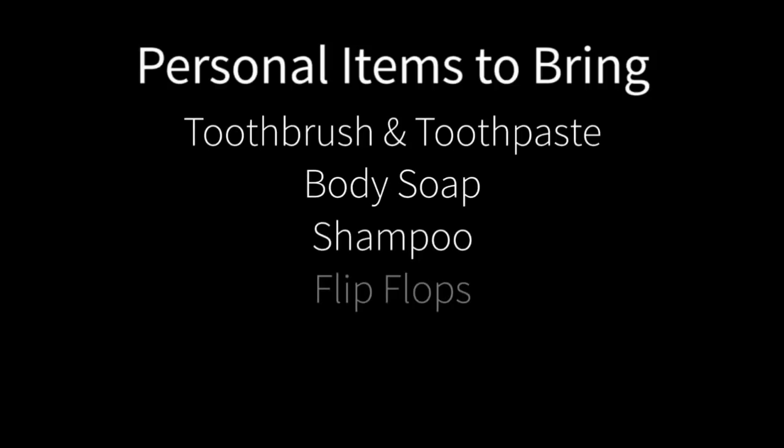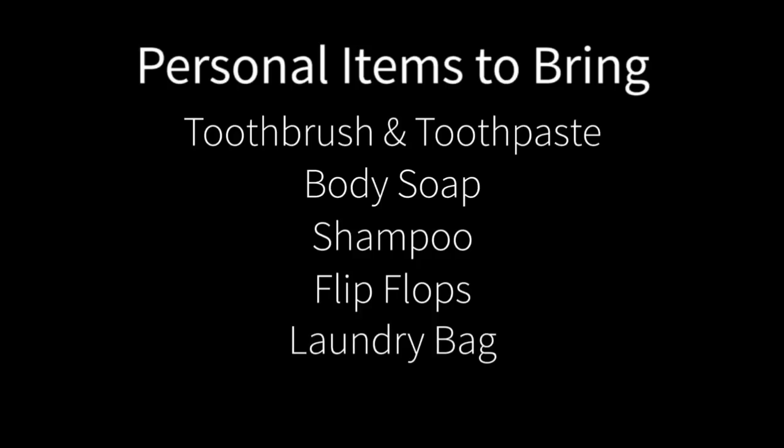Other personal items you should bring to orientation are toothbrush, toothpaste, soap, shampoo, and flip-flops for the showers, a small laundry bag for your dirty clothes, and a small bag to carry clean clothes and your personal items into a truck stop.